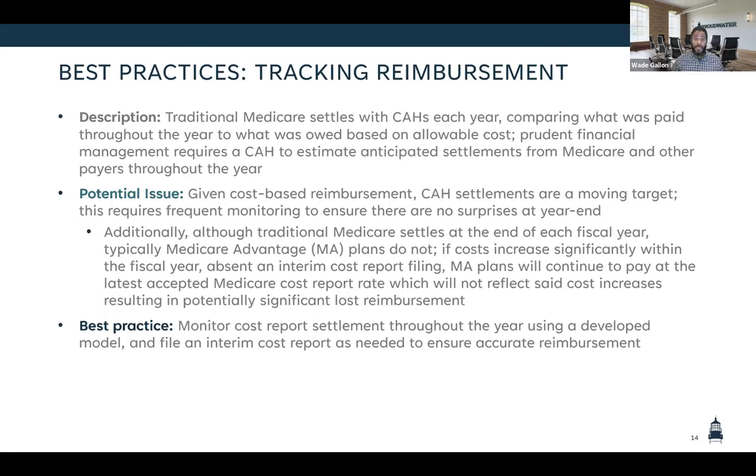It's definitely a little bit of a strategy to keep your best rates for as long as possible, specifically if you do have a lot of Medicare Advantage business. A lot of the facilities we've seen — their Medicare Advantage business is actually outpacing their traditional Medicare business. In Wade's example, it would be advantageous to file those interim rate reviews with the MAC to get a higher rate and get that documentation to the Medicare Advantage plans. On the other hand, if you have the opposite scenario, it would be better to not file an interim rate review to keep the higher rate with your MA plans.